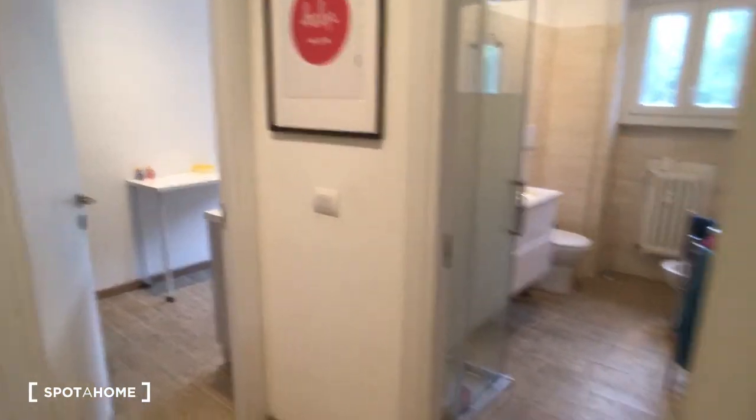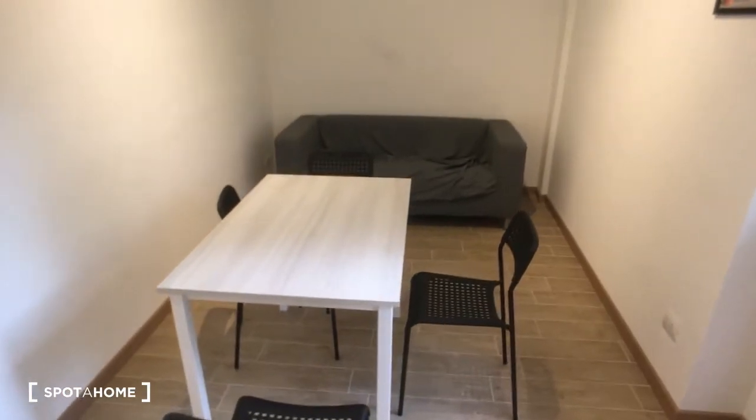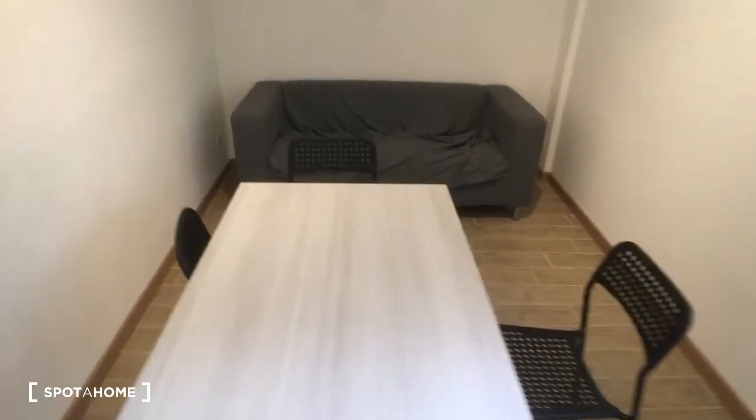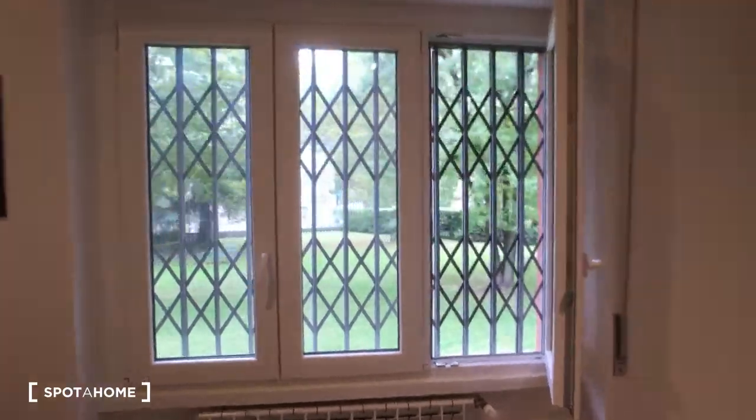We can start from the living room. As you can see, it's quite long. There is a table in the middle, so it's very comfortable, and the sofa as you can see here. Then we have a view to the outside which looks to the garden.